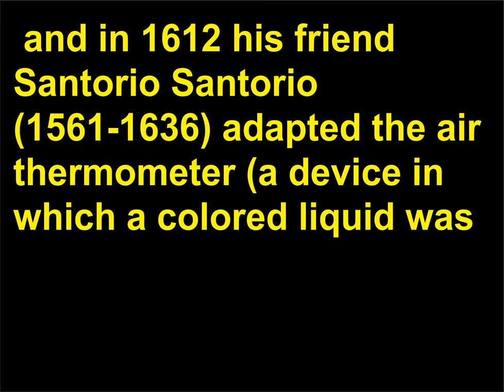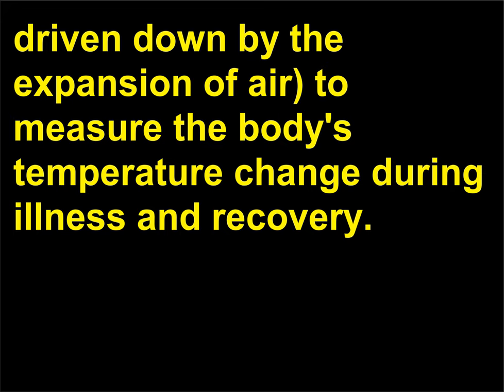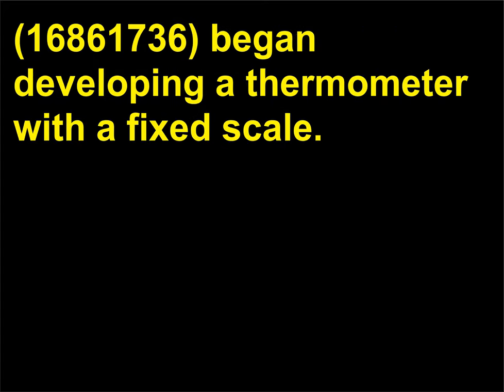In 1612, Galileo's friend Santorio Santorio (1561–1636) adapted the air thermometer — a device in which a colored liquid was driven down by the expansion of air — to measure the body's temperature change during illness and recovery. It was not until 1713 that Daniel Fahrenheit (1686–1736) began developing a thermometer with a fixed scale.